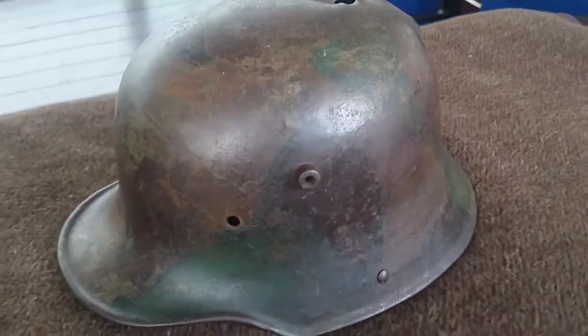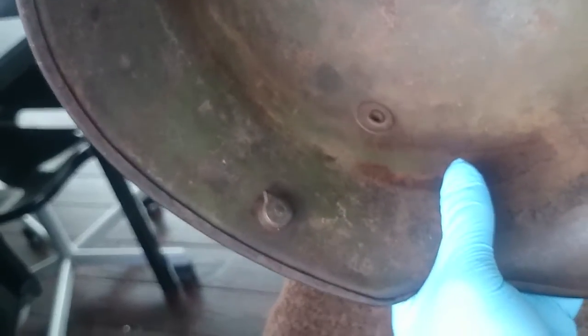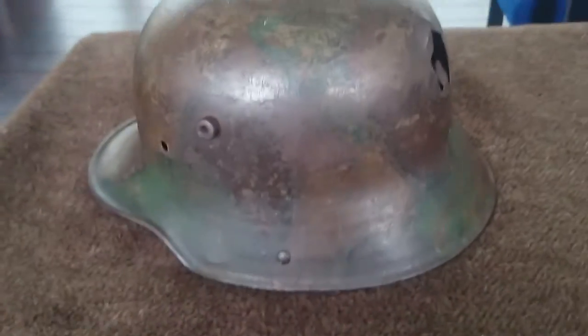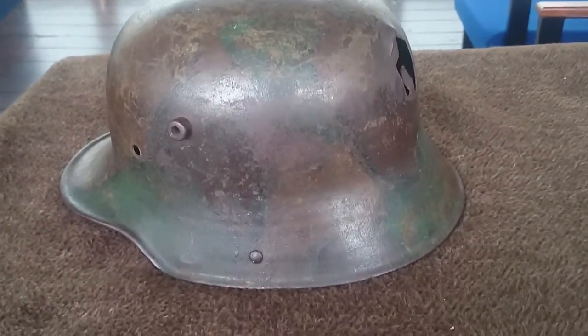This particular helmet is quite interesting. Taking a quick look around it — it's long since lost its liner. It is a very nice 1916 pattern, as you can see from the chin strap lug there, and you can also see the leftover of the lozenge style camouflage that's quite well known towards the end of the First World War.